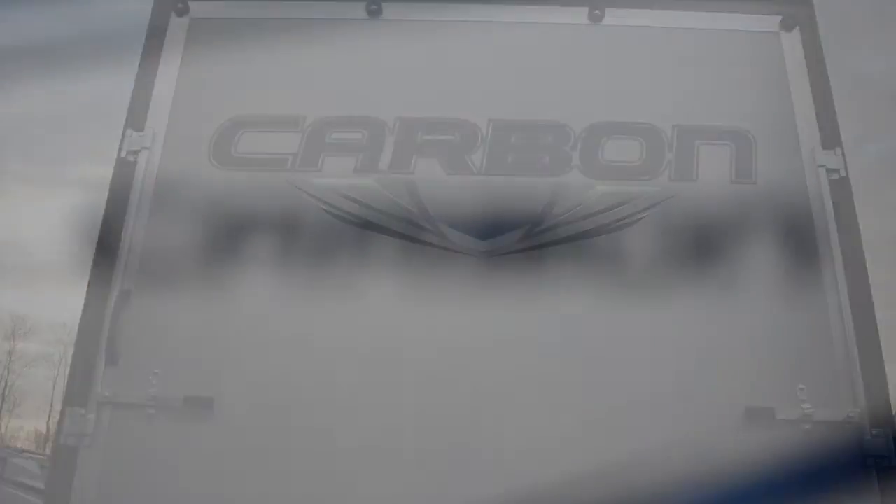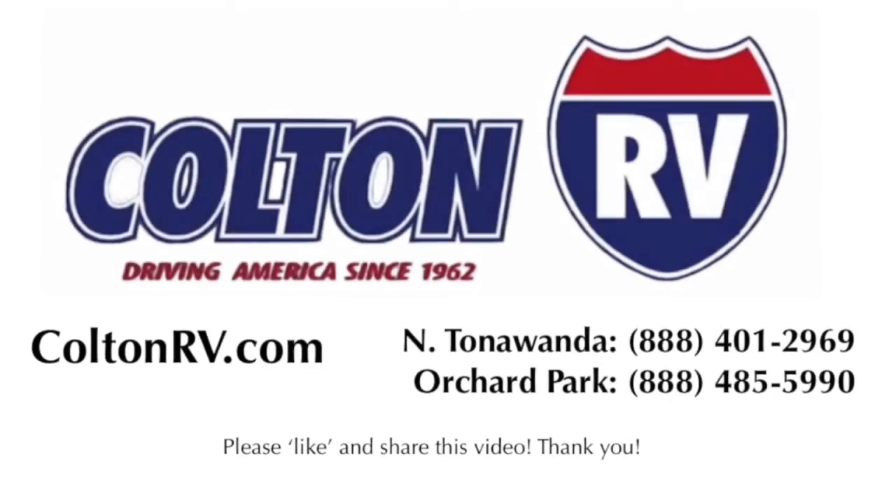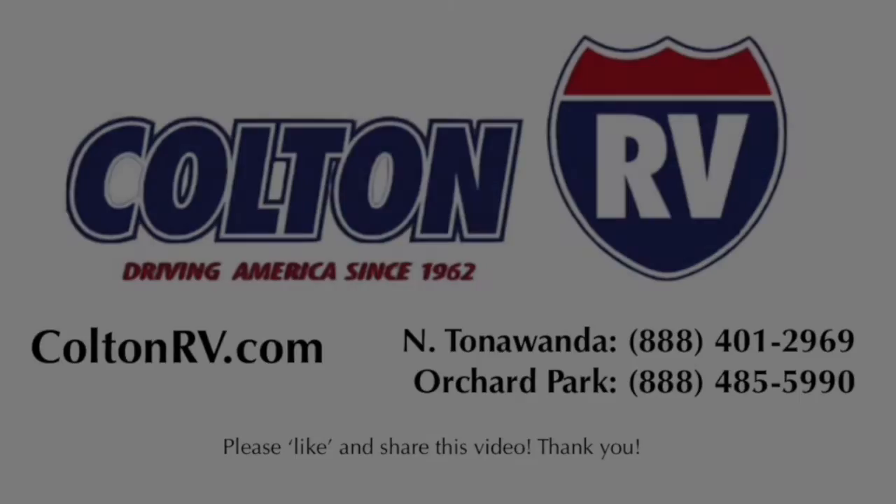This has been a review of the 2015 Keystone Carbon 33, now available at Colton RV. I'll see you next time.